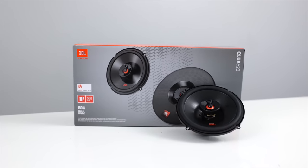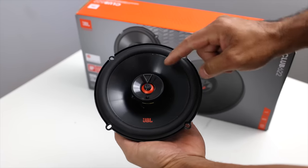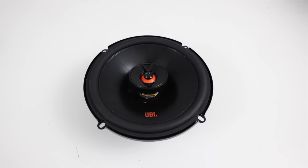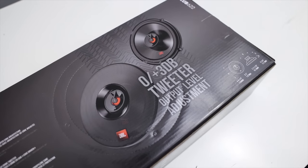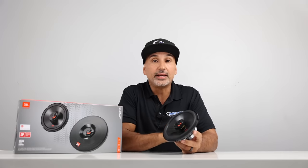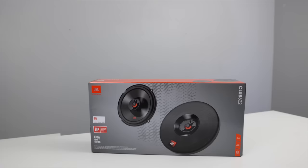JBL Club 622 handles up to 60 watts RMS, 180 watts peak. Frequency response between 48 Hz and 21,000 Hz. Sensitivity is 93 dB, and as mentioned, 3 ohms. These have a polypropylene cone with their patented Plus One design that has more cone area and higher sensitivity, which may make up for the bass response lost due to the higher sensitivity rating, and an edge-driven silk-dome tweeter which delivers a broader and smoother high-frequency response. The tweeters also have a selectable 0 or 3 dB level by tapping a button, which is unique among the speakers we're comparing today. The tweeter angles upward but does not swivel, and it sticks out slightly on the bottom. These speakers cost $99.